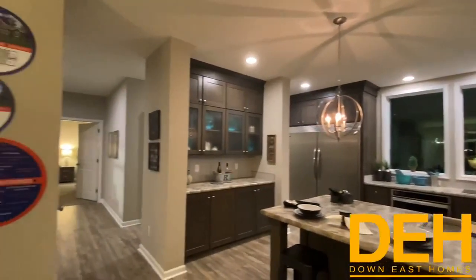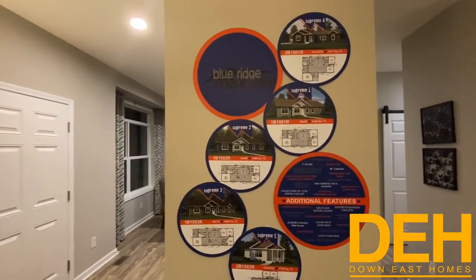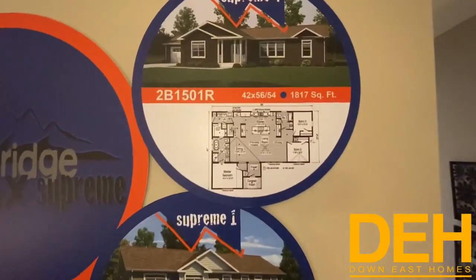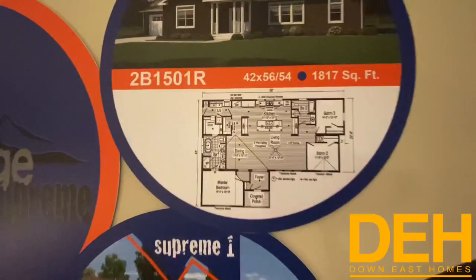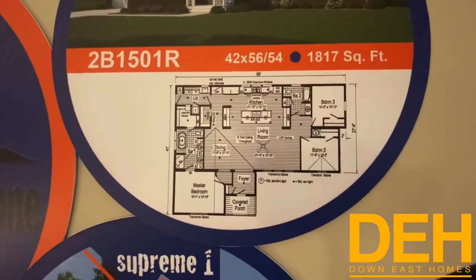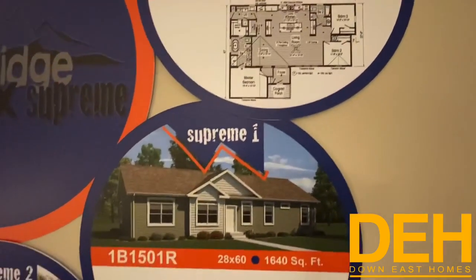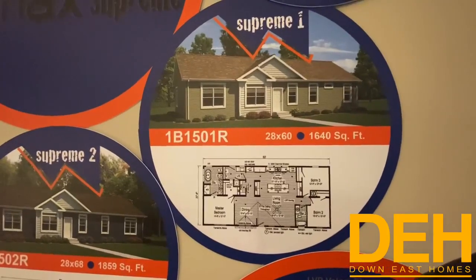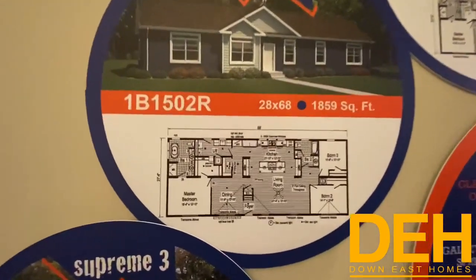One of the main things I wanted to talk about is this really cool wall in here that shows you exactly how you could get this home. There are all different types of floor plans and models. The one you're looking at right now is a Supreme Four. You can actually add a tag on this home to have a three-box section with a master room on the front. Here is a Supreme One, which is almost like what we're standing in right now but just a tad bit smaller.